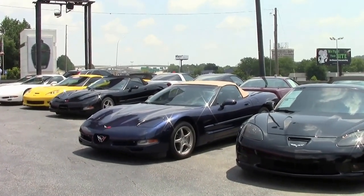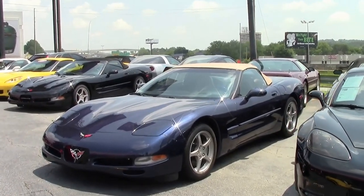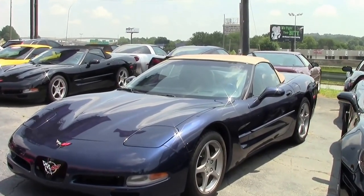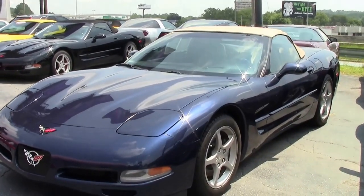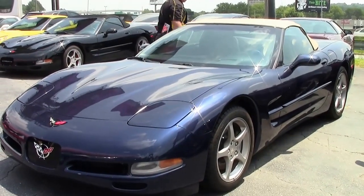With only 892 convertibles being made in navy blue in 2000, that makes this a pretty rare car too. Navy blue with a peanut interior is a very popular combination.